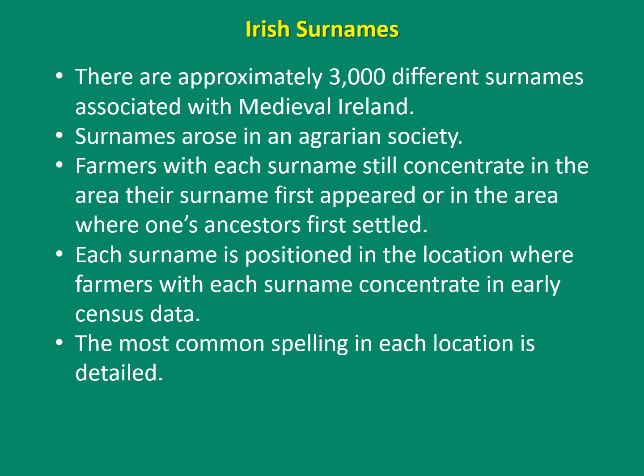The researchers at Irish Origines have revealed that there are approximately 3,000 different surnames associated with medieval Ireland. Since surnames arose in an agrarian society, farmers with each surname still concentrate in the area where their surname first appeared, or where one's ancestors first settled. Each surname is positioned in the location where farmers with that surname concentrate in early census data, and the most common spelling is detailed in each location.